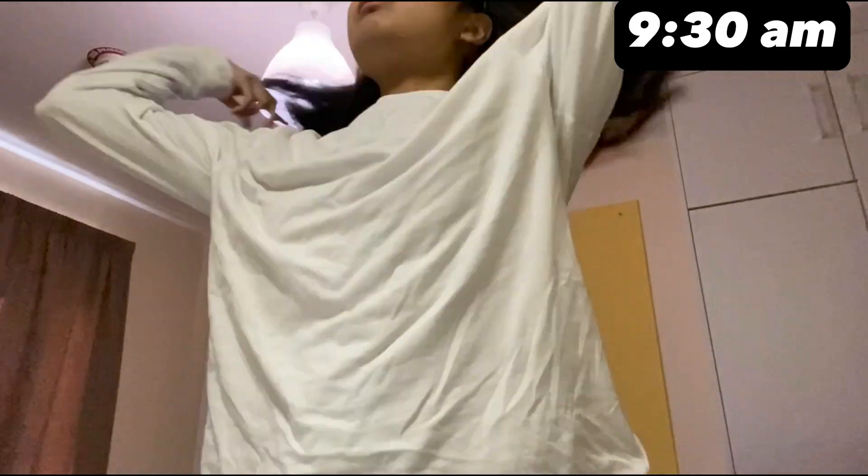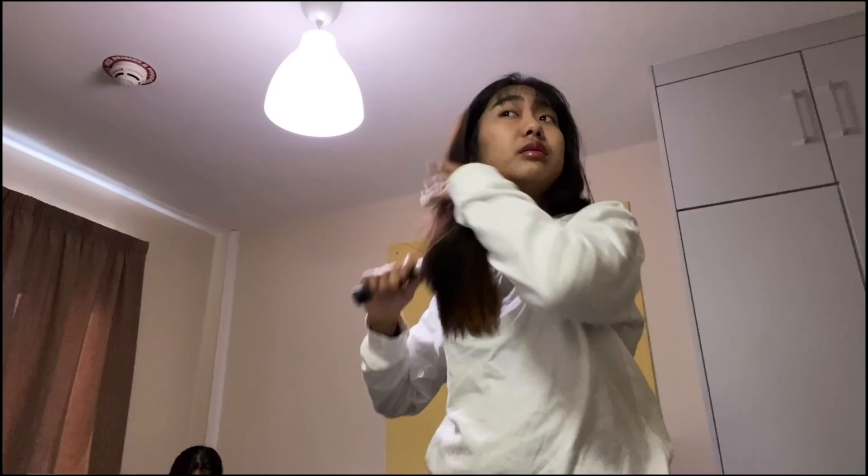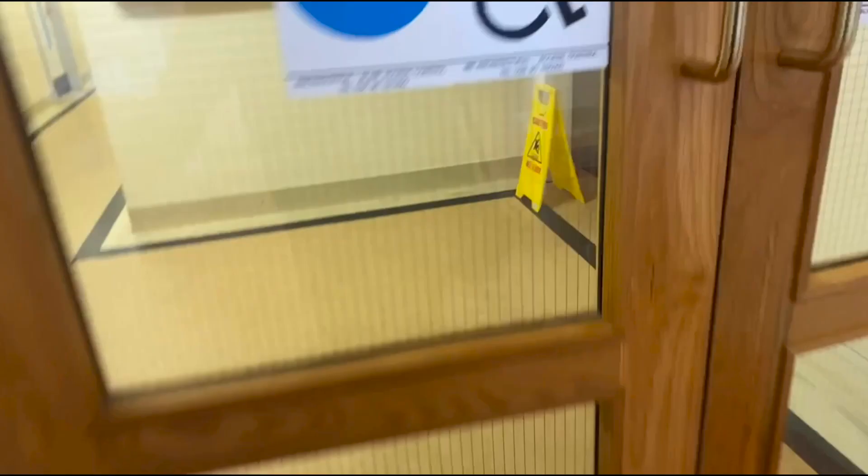It's 9:30 now and I need to get ready for school, so I'm doing my skincare and getting dressed up. I actually slept at my sister's place, so it takes me about 15 minutes to get to school.